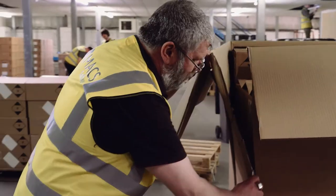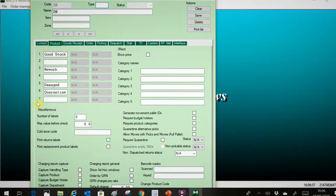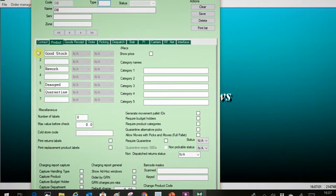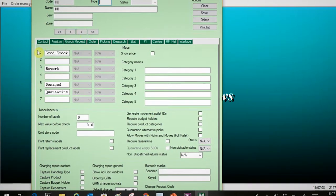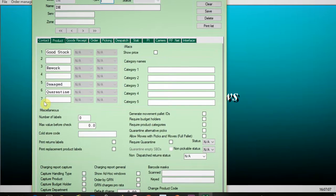Goods need to be moved quickly away from the busy goods-in area. Max WMS manages seven different stock statuses, but only status one, goods stock, is available for the end user. By capturing a product status we can put stock away that is in damaged, quarantine or QC status.